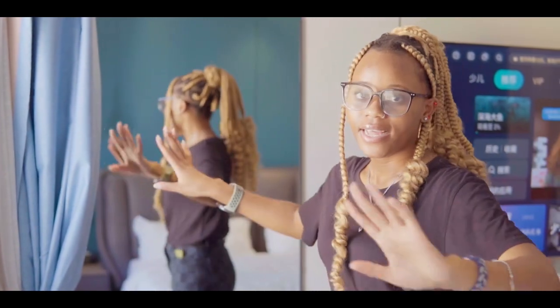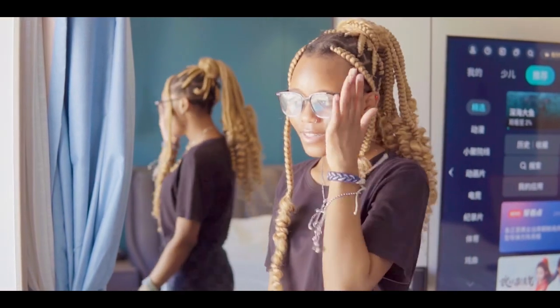And we have a big full body mirror which I'm gonna use every day because I'll be taking selfies.